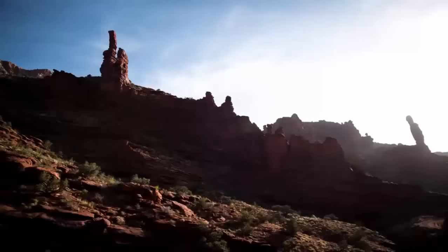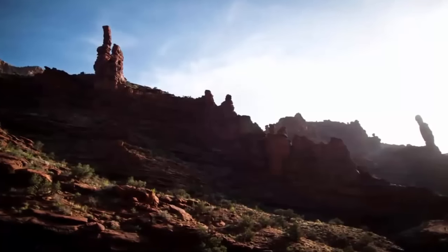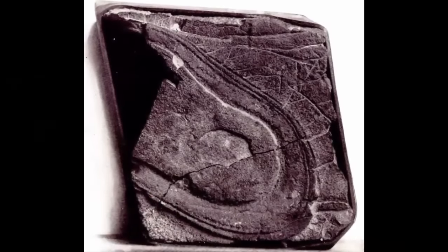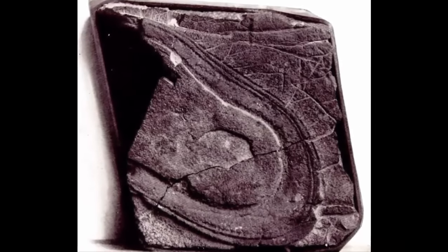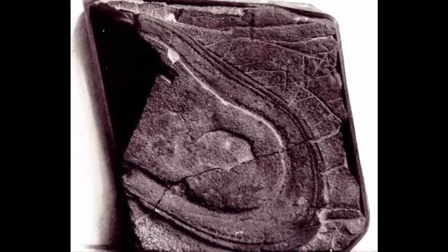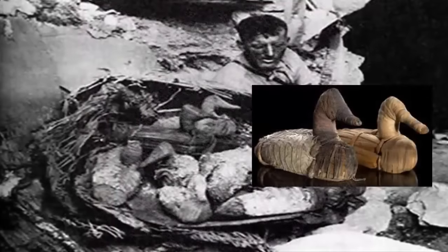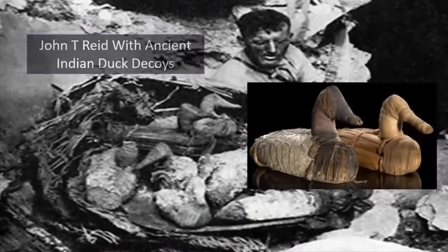Today I wanted to share with you a rather special out-of-place artifact. It's known as the Fisher Canyon Footprint, and it's actually a lump of coal. However, this small lump of coal is something very special — an artifact we hold dear to our hearts here at Mystery History. Since its discovery in the early 1900s by a man named John T. Reed, a character we have actually covered in the past, it has been silencing skeptics and evolutionists the world over.